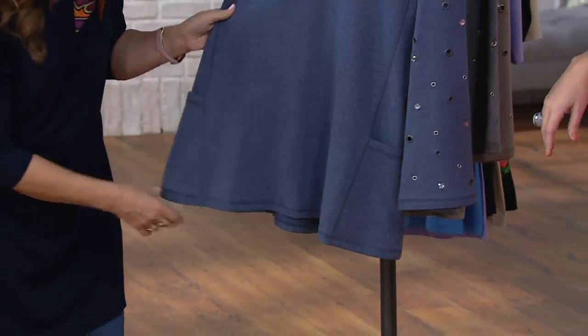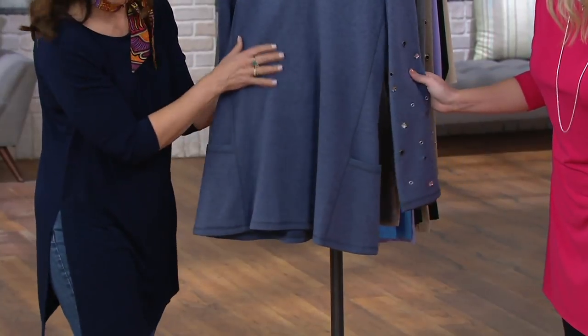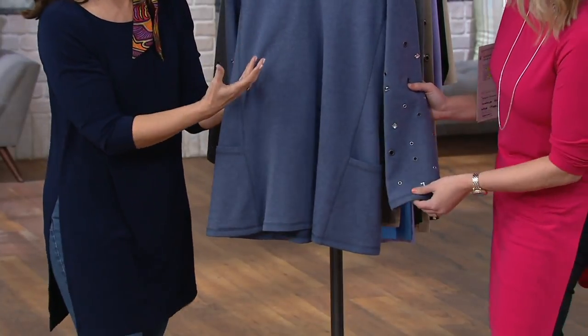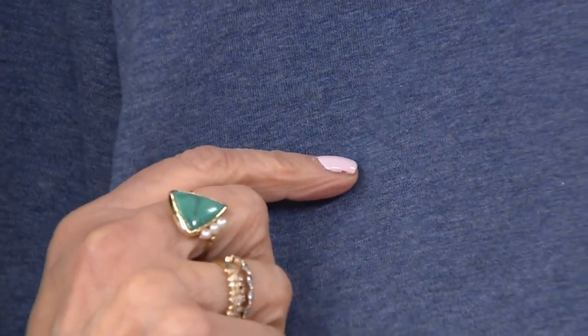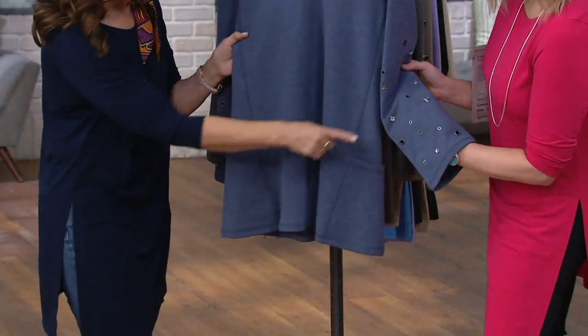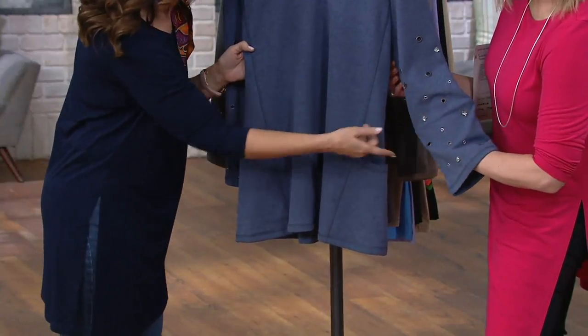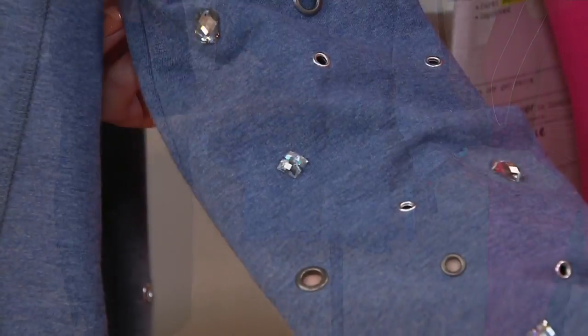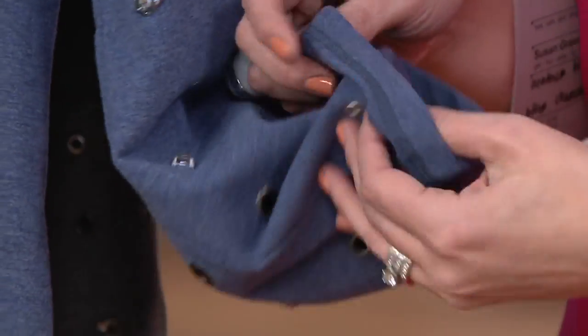Awesome colors here. We have the heather blue — and they're all heathered. When I say heathering, there's a twisted jaspe yarn that gives you that dark and light effect. It's French terry, so it's cotton-rich. You can see the dark and lighter yarns, which are absolutely beautiful — it gives it depth so it's not just a flat look. Then on the sleeve there are rhinestones, grommet detail in larger and smaller sizes.